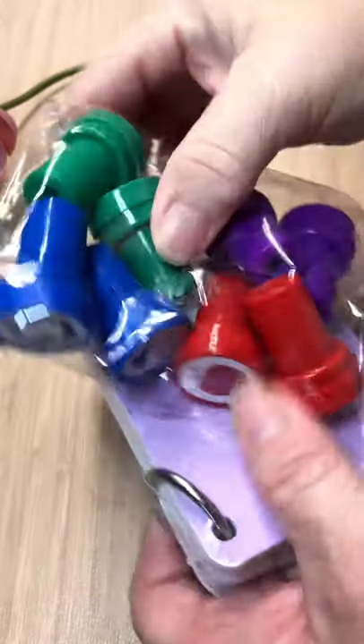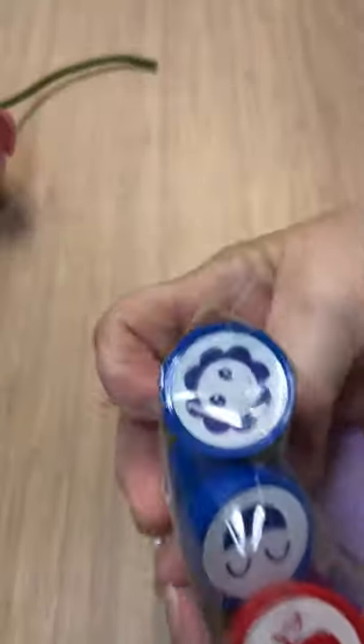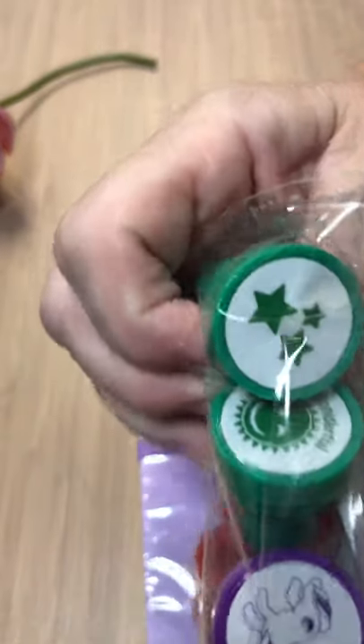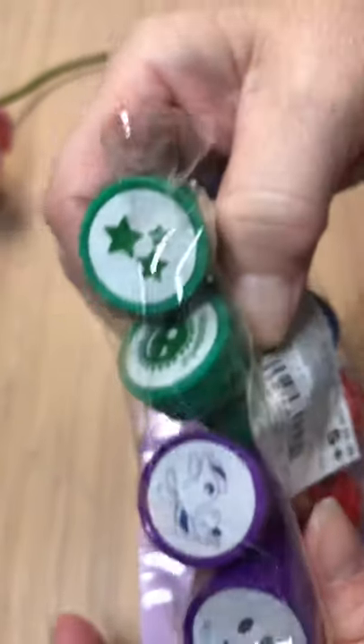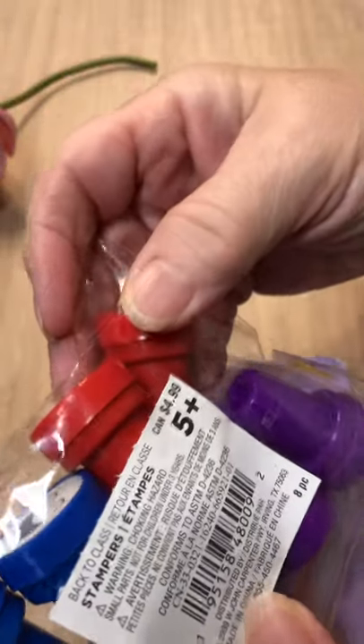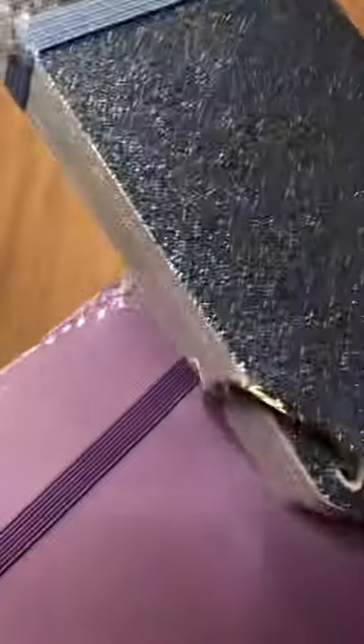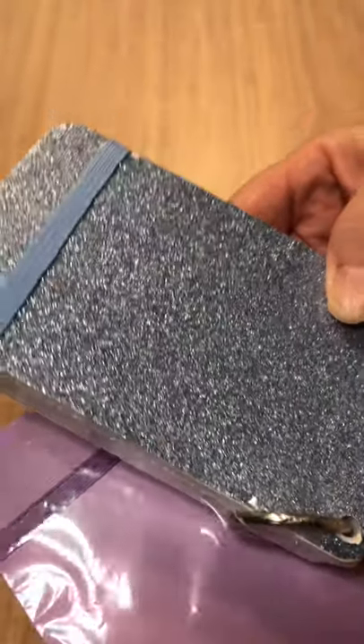Here's the third bag. In this one we have some stamps — so cute! My grandchildren could enjoy those. Really cute, and they were $4.99. We also have another notepad — this one is purple with sparkles on it. That's cool.